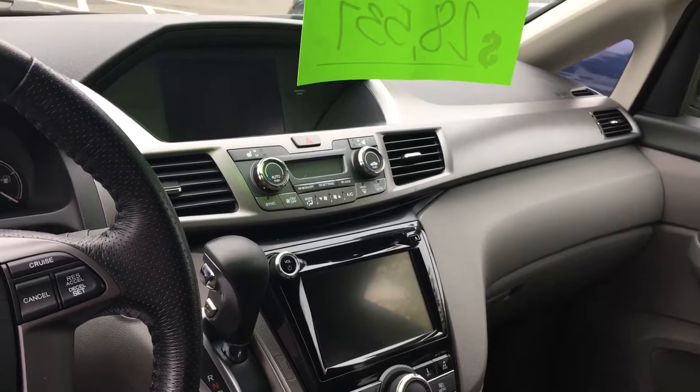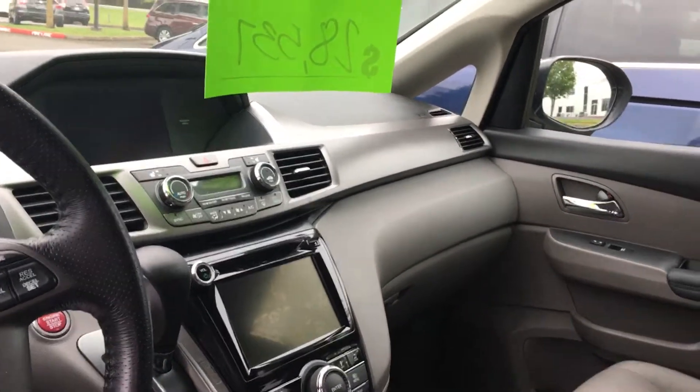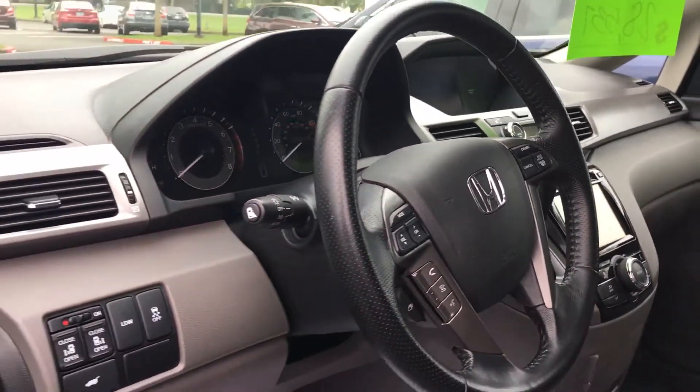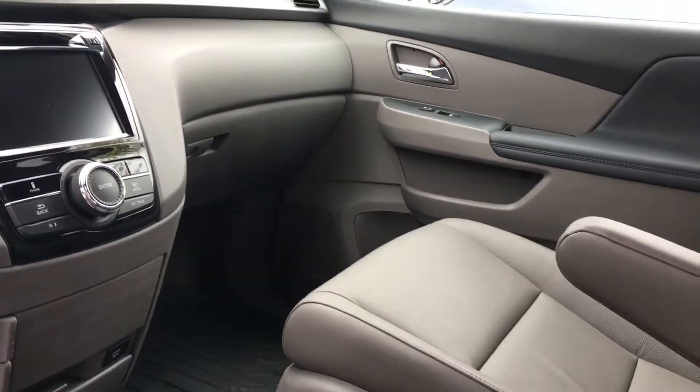You can see we have the dual screens for the backup camera, the entertainment, all the good stuff. We do have a nice moonroof here. This one will also have heated seats and dual climate control.